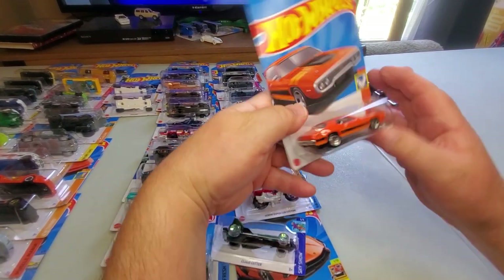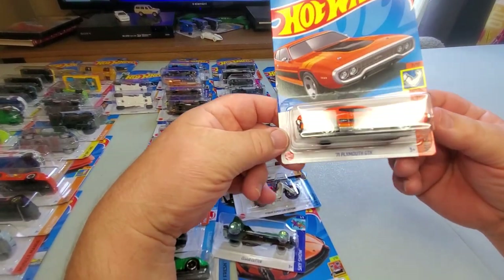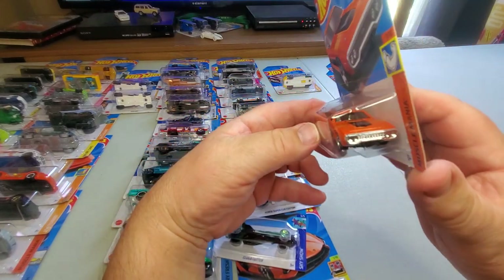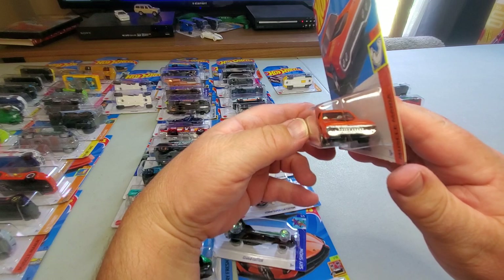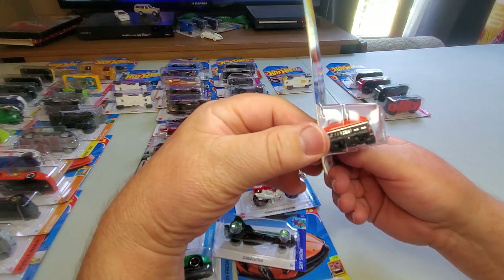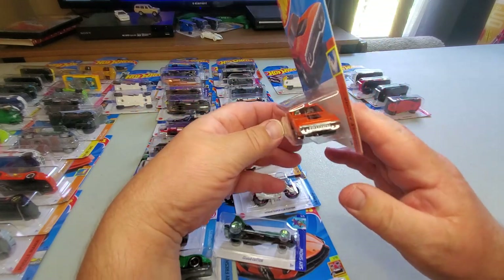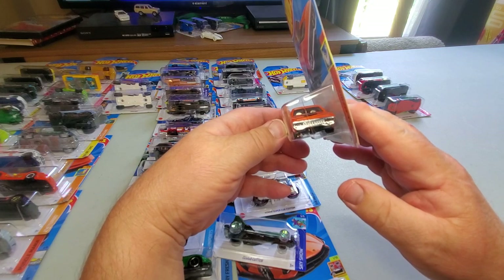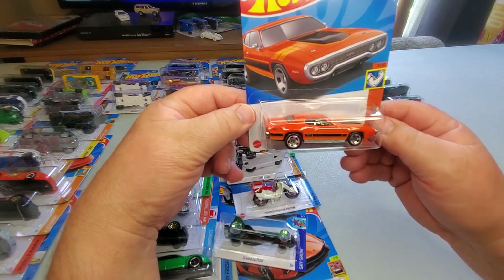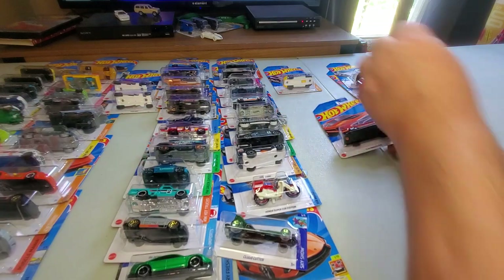After 165 comes number 166: '71 Plymouth GTX in orange. I've said it's hard to do orange right, but this is definitely right — this car is sweet. I remember the GTX — the Michigan State Police used them all the time. I remember that front end. This is a very nice powerful muscle car and I like it very much in orange at number 166.